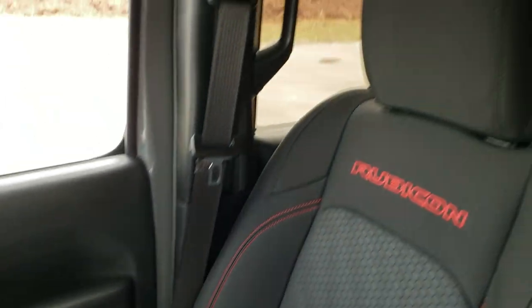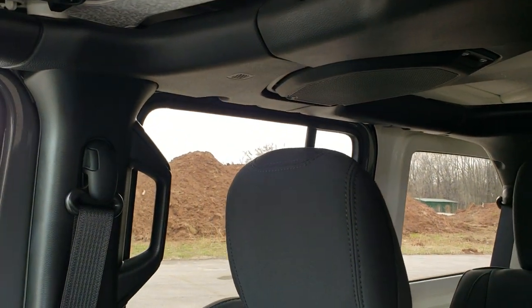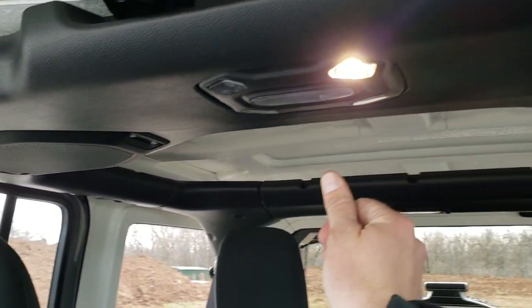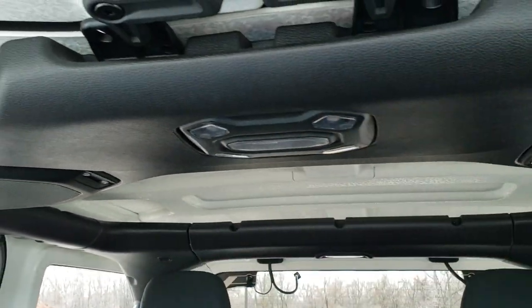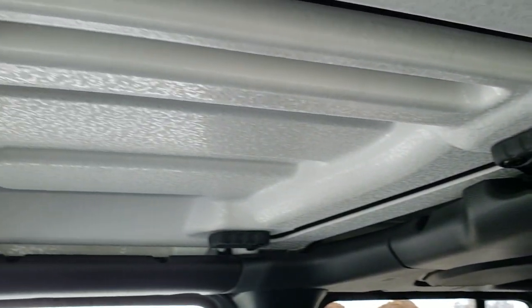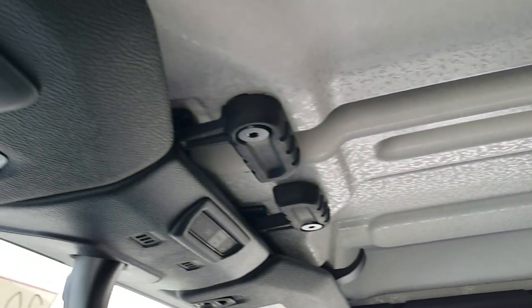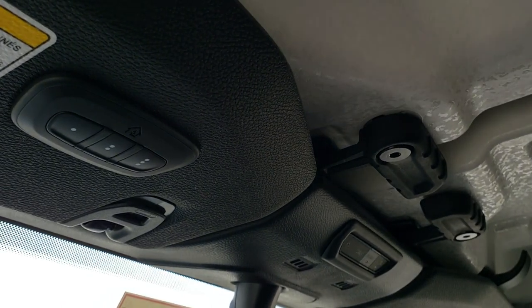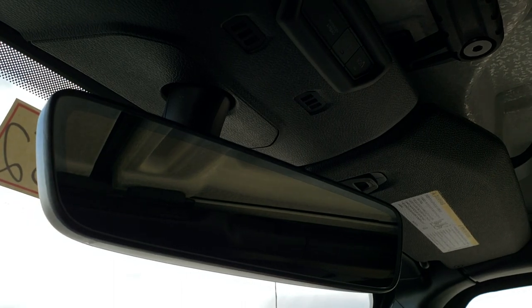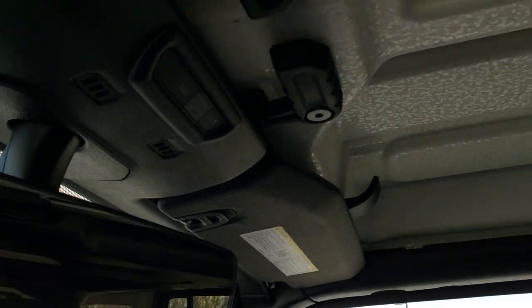The other thing I always like showing on Wranglers is that you get LED lights on the interior, which is pretty cool. The hard top pieces come off very similar to the JKs. You also have HomeLink capabilities for your garage door and security and lighting systems in the JL. And this one has the auto-dimming mirror.